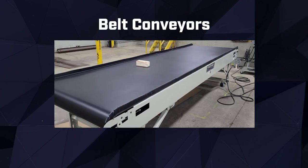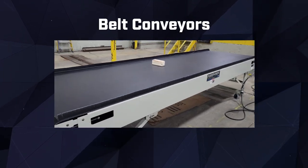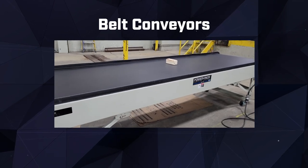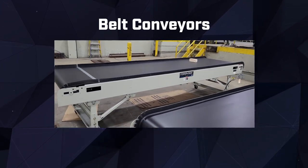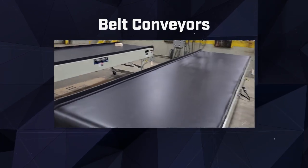Our belt conveyors offer a versatile solution for transporting various automotive components. With their smooth, continuous belt surface, they efficiently move parts throughout the production line, optimizing workflow.